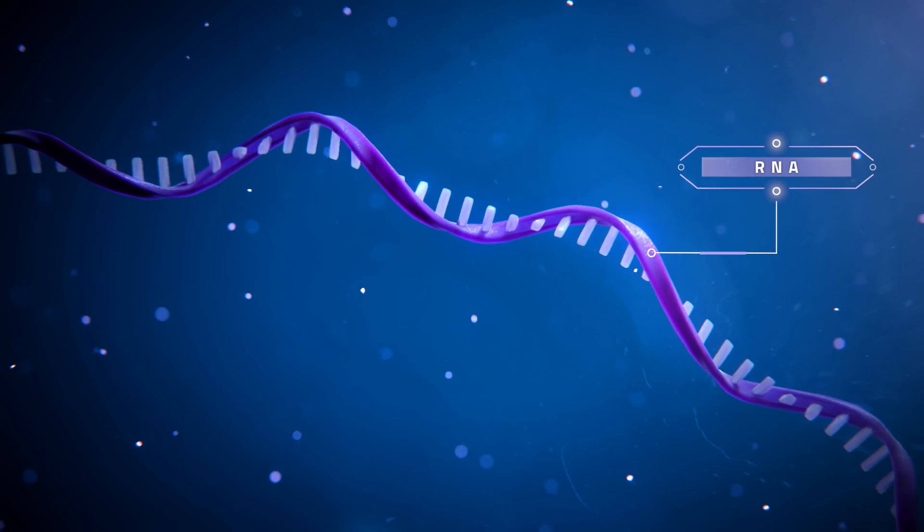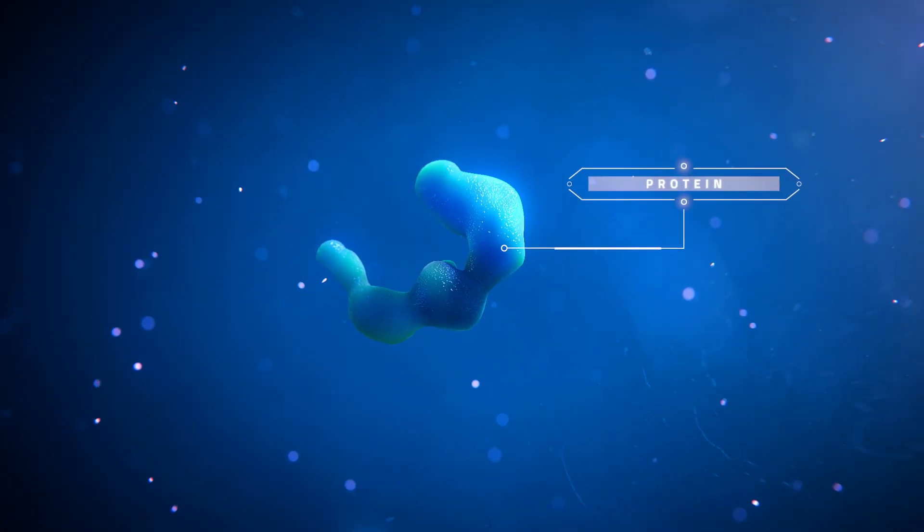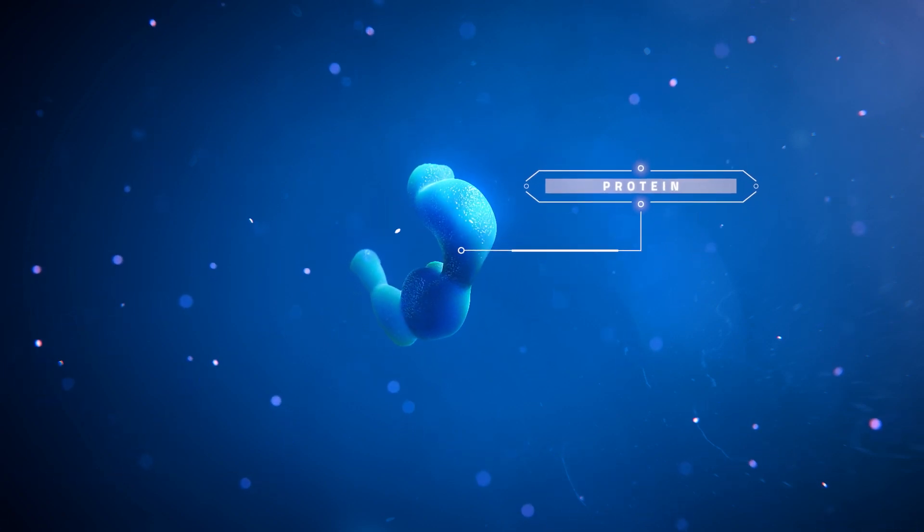which decodes the genes and regulates their expression, and the proteins, which are the product of gene expression and have many different functions in the body.